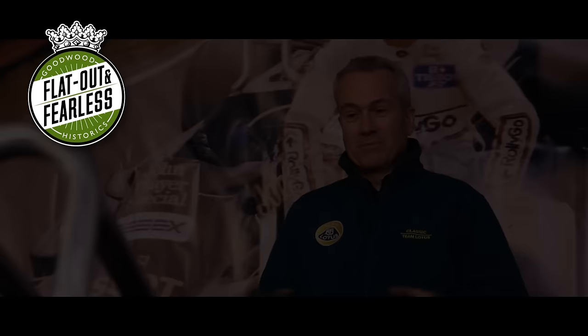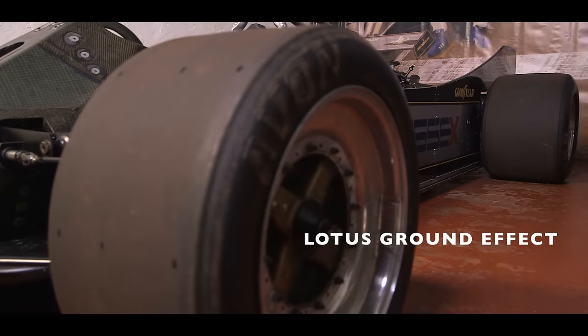Team Lotus had a real reputation for innovation, but when the 88 was launched with twin chassis and a carbon composite monocoque, the Formula One world just thought, how can they do it? They've come up with the most radical car of all.